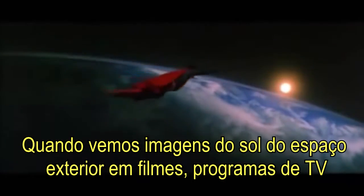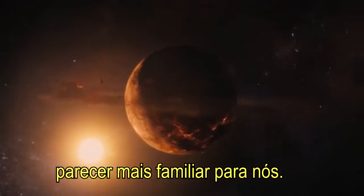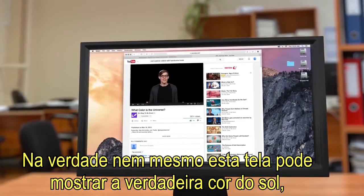When we see pictures of the sun from outer space in movies, TV shows, and even pictures from astronomers, it's often tinted orange to seem more familiar to us. But really, this screen can't even display the true color of the sun.